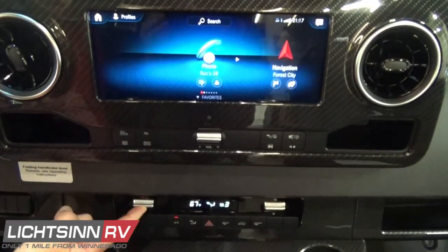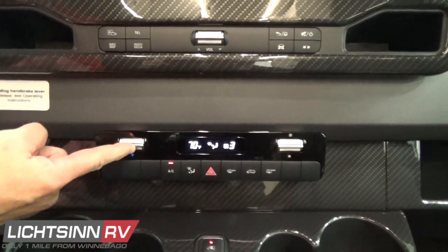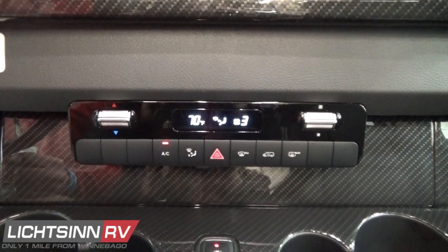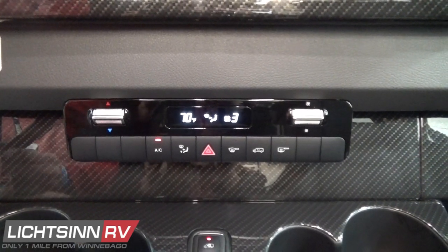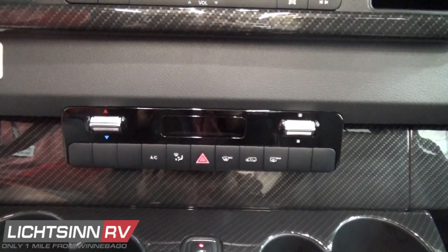Down below we have true automatic climate control, controls for the powered sliding door, and a mid-console with an array of cup holders — along with a great array of luxury aesthetic upgrades for the interior of the all-new Mercedes-Benz Sprinter.